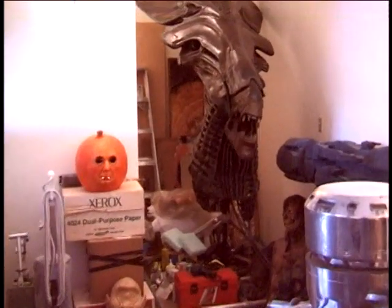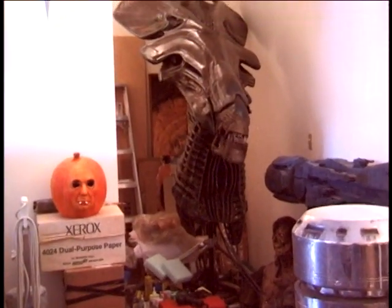Here's one of my favorite pieces. It's from Aliens but it was used again in Alien 4, or Resurrection.